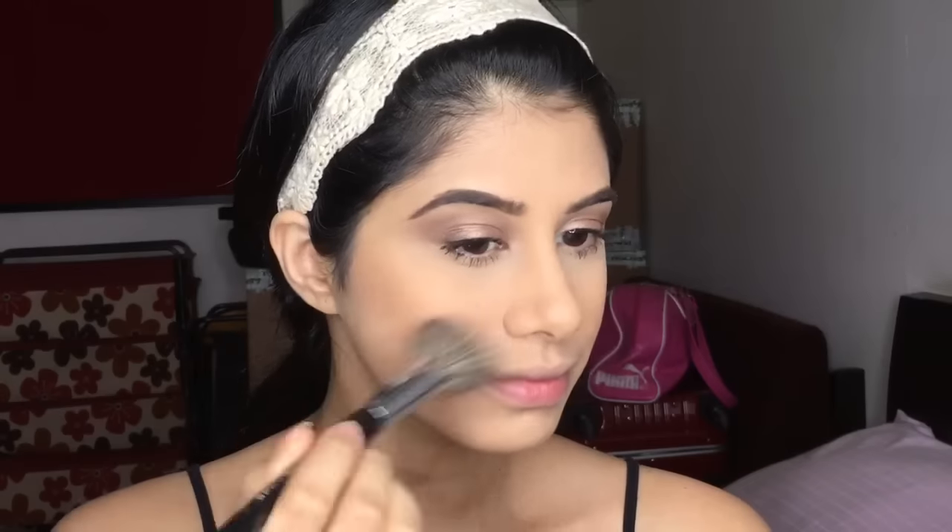Moving on to blush — I packed all my blushes away and just kept NYX Pink Town because I love this blush. I'm using the Sephora brush 55, a blush brush, and I'm going to go a little bit rosy on the cheeks. Then I'm going to take my Champagne Pop by Becca Cosmetics and just dust this on top, making sure to blend it into the skin really nicely. It's a very beautiful fresh look.